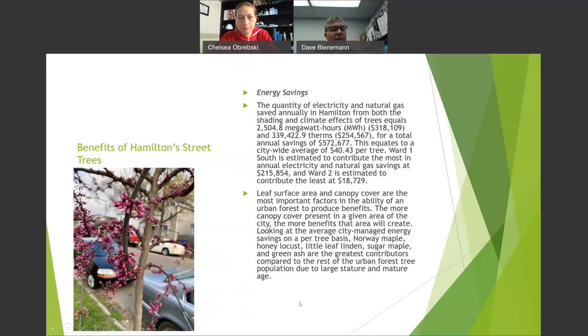On energy savings — our trees save about 2,500 megawatts, approximately $300,000 per year in electricity, and a savings for gas use of about half a million dollars. Ward 1 on the west side has the most trees — that's where the most benefits are. Ward 2 on the east side had the least trees at the time, so that's where we're really focusing our efforts.